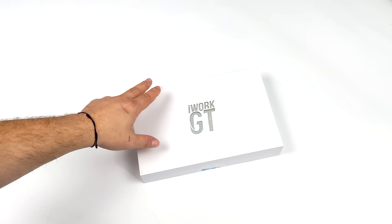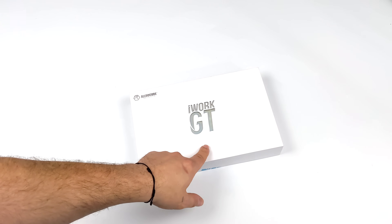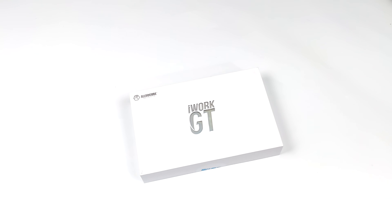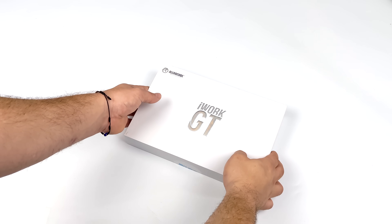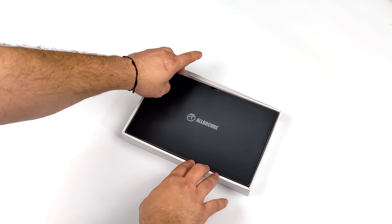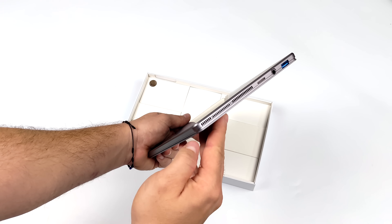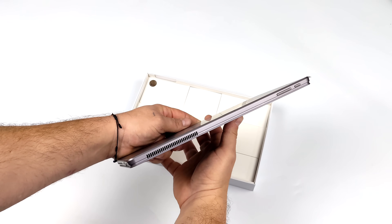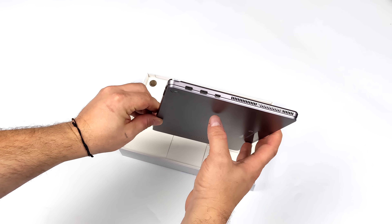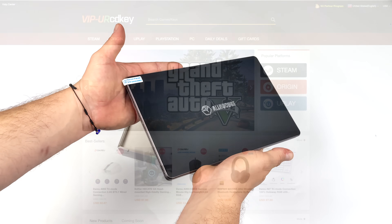Hey, what's going on everybody, it's Eta Prime back here again. Today we're going to be taking a look at an all new Windows-based tablet from a company called Alldocube. I'm a big fan of Windows tablets but nothing's really hit the market at a decent price point with good performance in a while. There are some powerful Windows-based tablets like the new ROG X13 Flow, but that's around $1800 and it's basically a gaming laptop with a detachable keyboard. We've also got the Microsoft Surface lineup — the high-end stuff is really expensive, and the Go series' CPU leaves a lot to be desired. But the new Alldocube iWork GT opts for an Intel Tiger Lake CPU, specifically the i5-1135G7, which is a really great performing mobile chip.